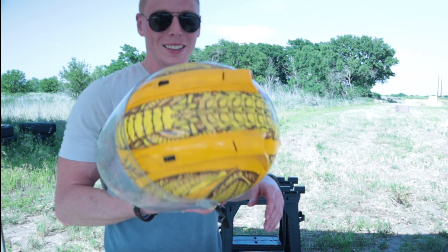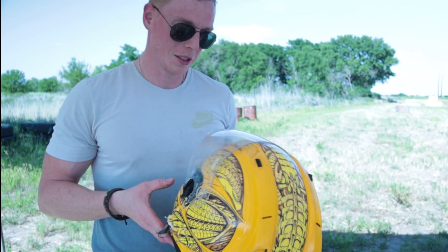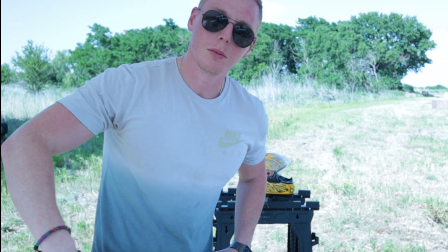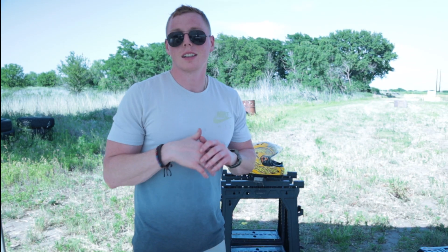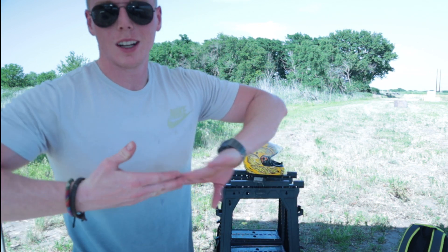That was awesome. It's basically just styrofoam in there. What we learned today: a motorcycle helmet is not good at stopping any bullets. If they got a gun and you got a helmet on, you might as well not even have the helmet — take the helmet off, throw it at them, and run away, because that helmet's not gonna do it for you. Thanks for watching, like and subscribe, you know the drill.